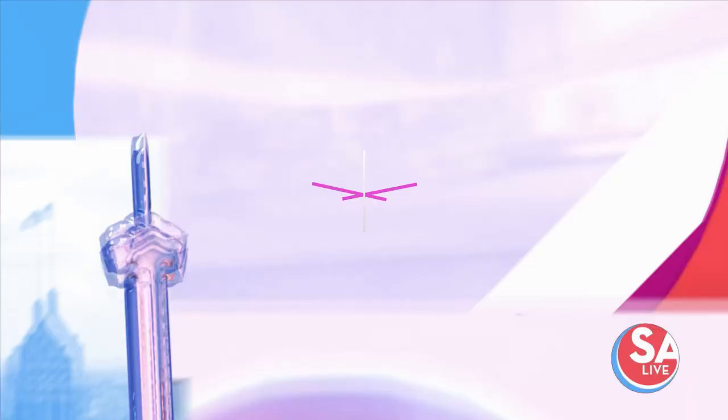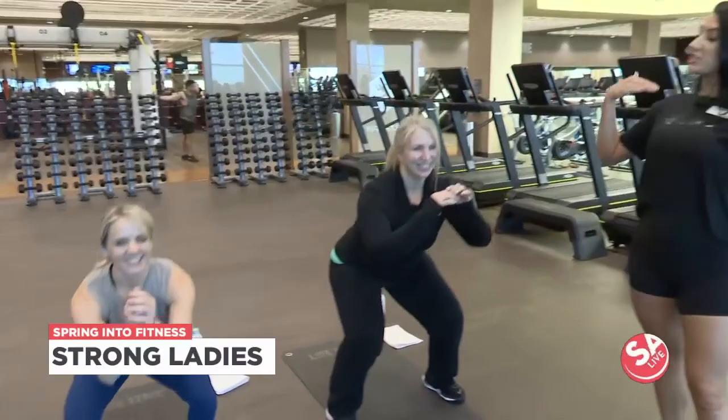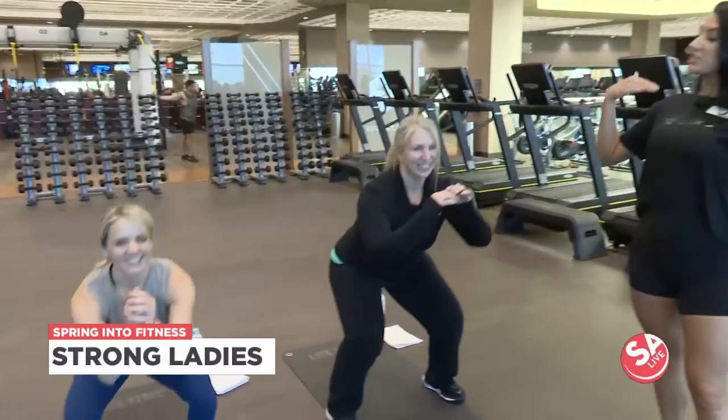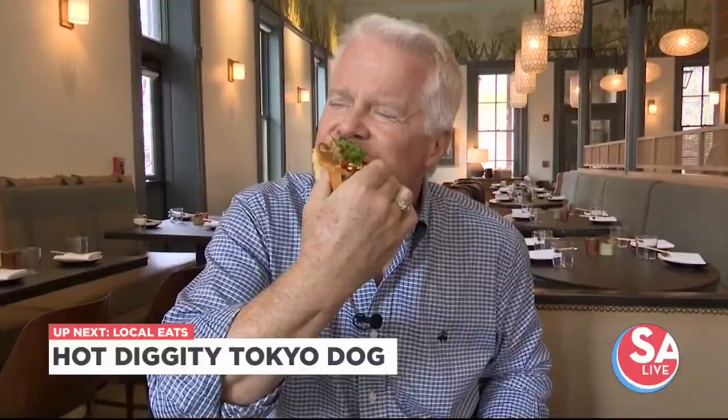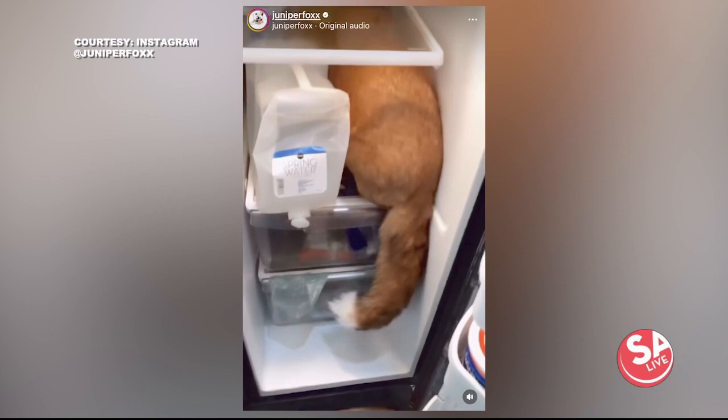We're celebrating Women's History Month here at Lifetime, and we're doing some strength training. We'll show you some moves for beginners. Also coming up: a hot dog combination — Asian-Texan — wait till you hear what's on it. It is delicious.